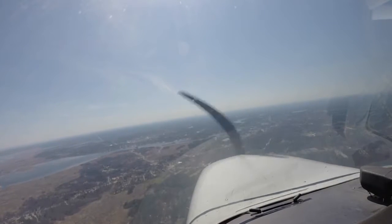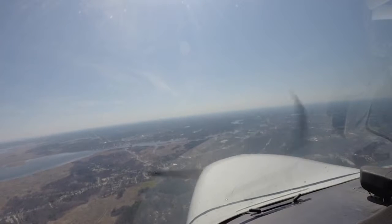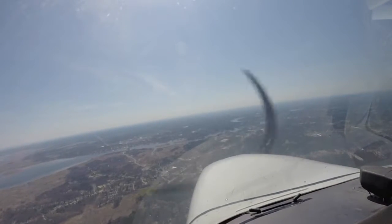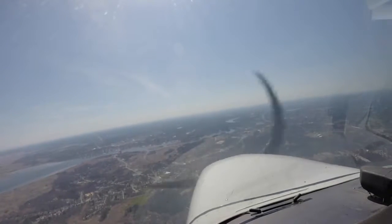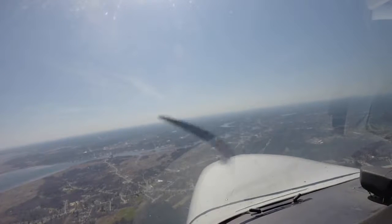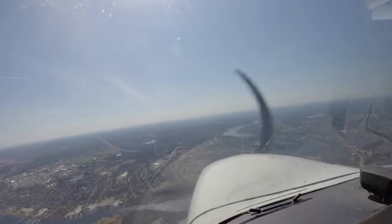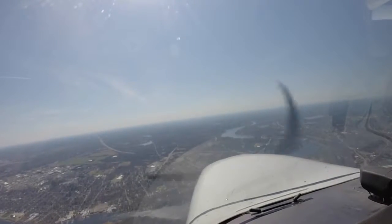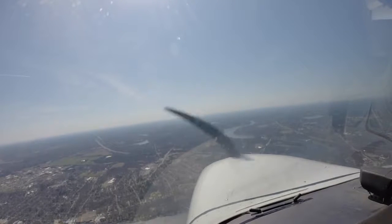Okay, 081 has traffic in sight. 081, roger. Yeah, I see him — 1 o'clock. He's slowly going across. Okay, squawk VFR, frequency change approved. Thanks, 081.